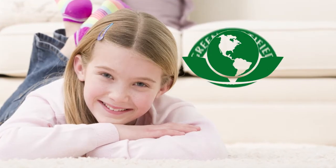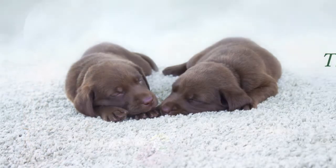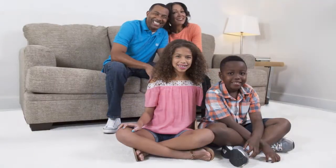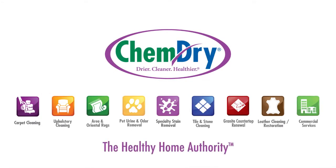Our green-certified cleaning solution, The Natural, is safe for carpets and non-toxic, so it's also safe for kids and pets. Why does all this matter? Because ChemDry isn't just focused on cleaning your carpets, upholstery, and other surfaces. Our mission is to leave you and your family with a healthier, happier home. ChemDry — we clean for your health like no one else.